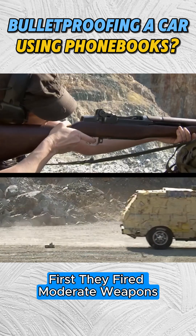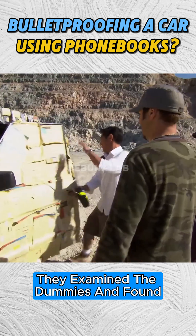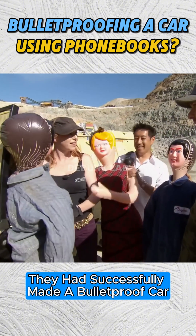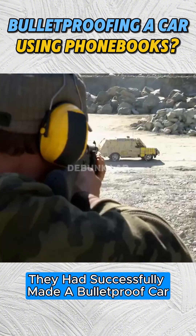First, they fired moderate weapons at the car. After the shooting stopped, they examined the dummies and found none were harmed. This indicated that they had successfully made a bulletproof car using phone books.